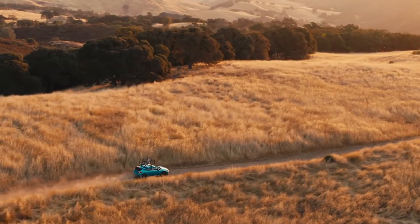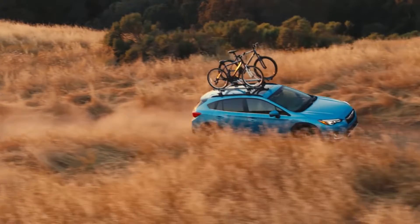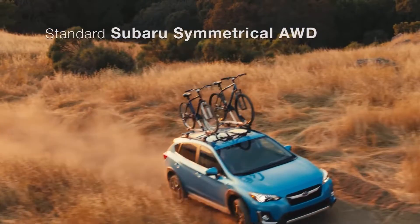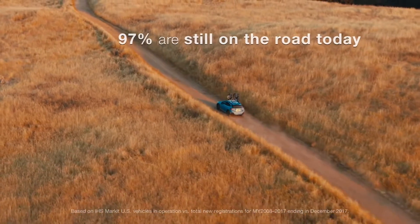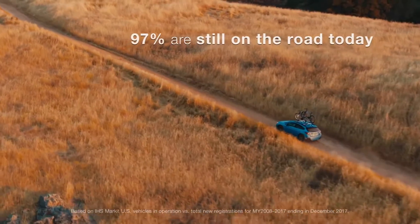Unlike other plug-in hybrids, with the Crosstrek Hybrid, you always have the confidence of Subaru's symmetrical all-wheel drive, and 97% of Subaru vehicles sold in the last 10 years are still on the road today.